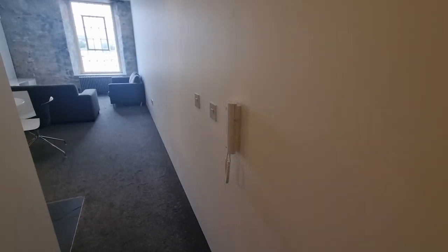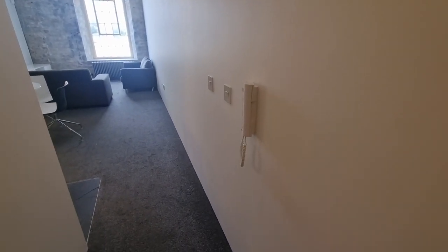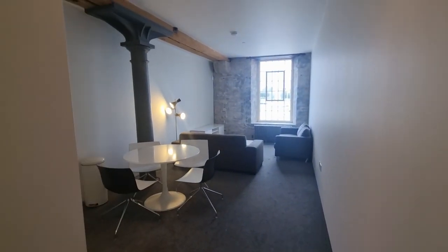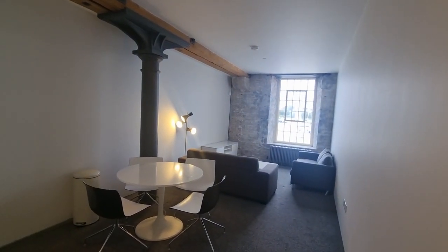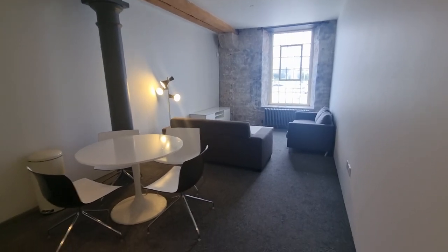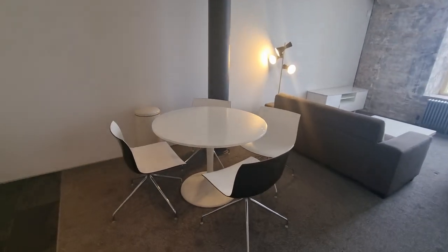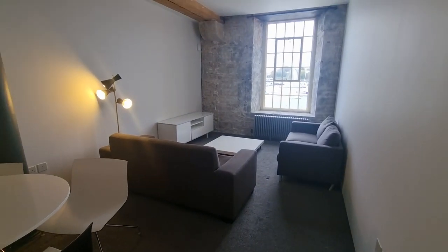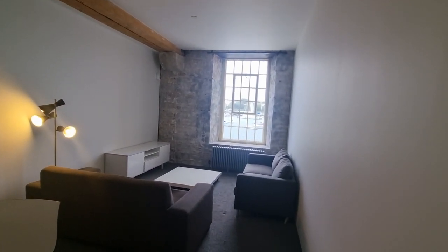Coming back down the hallway you've got telephone access to the front door, so you can buzz guests in without having to run up and down. You then come through to a really contemporary, lovely open-plan living space — plenty of room for a good sized table and chairs, a couple of sofas, a coffee table, a console unit, and a window overlooking the water.